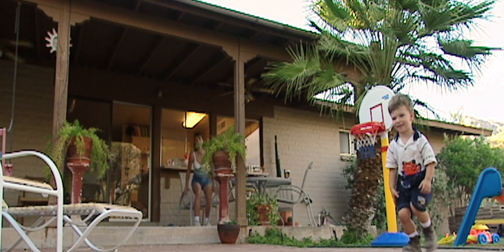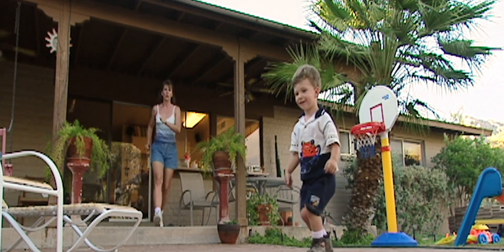Every week, frightened people send for the fire department.